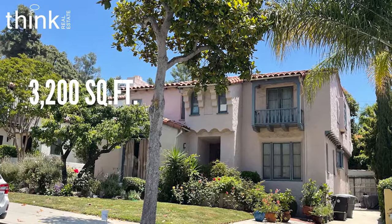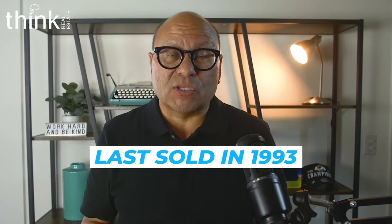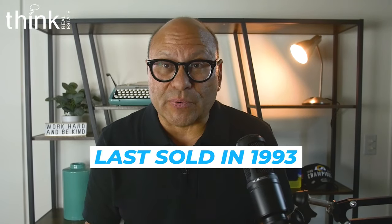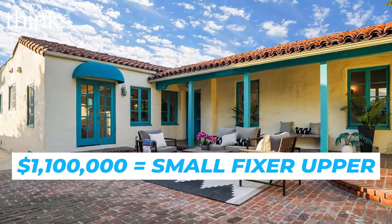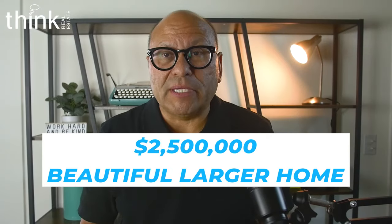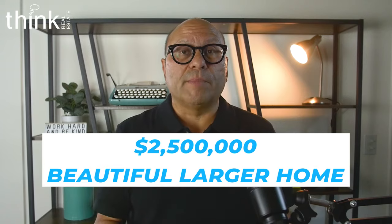The largest home on Howard is this 3,200-square-foot Mediterranean home with four bedrooms, three baths that last sold in 1993. It's a beauty and it's worth a pretty penny today. Based on the size and types of homes on Howard Street, prices range from about $1.1 million for the smallest fixer-upper to maybe $2.5 million for a beautifully done larger home if it were on the market today.